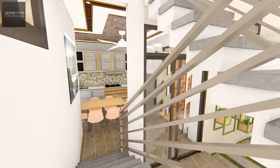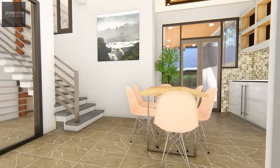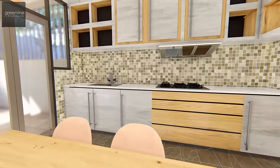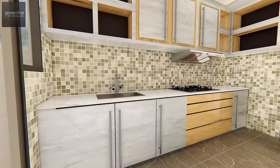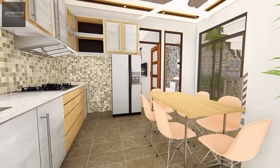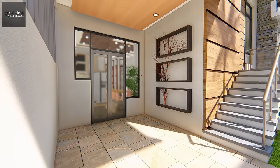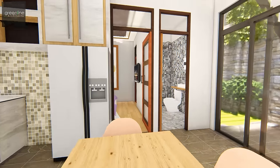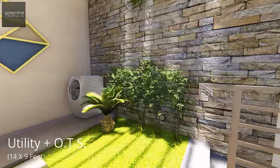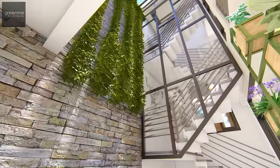The ground floor caters to an open kitchen and dining area overlooking the parking space. A large landscape courtyard is placed, providing natural light and ventilation to all the spaces throughout the day.